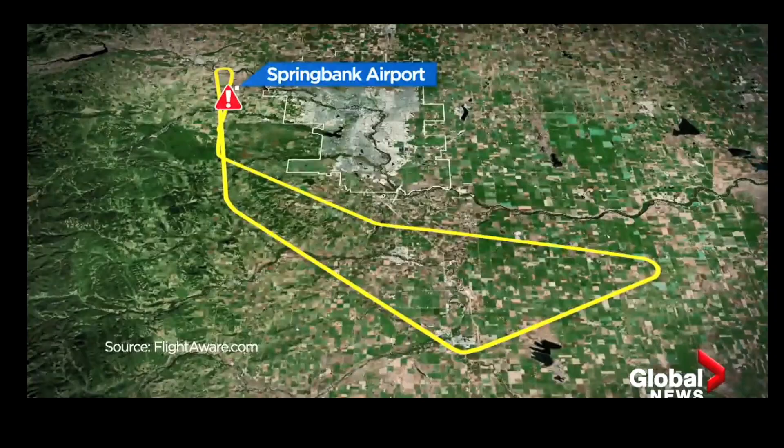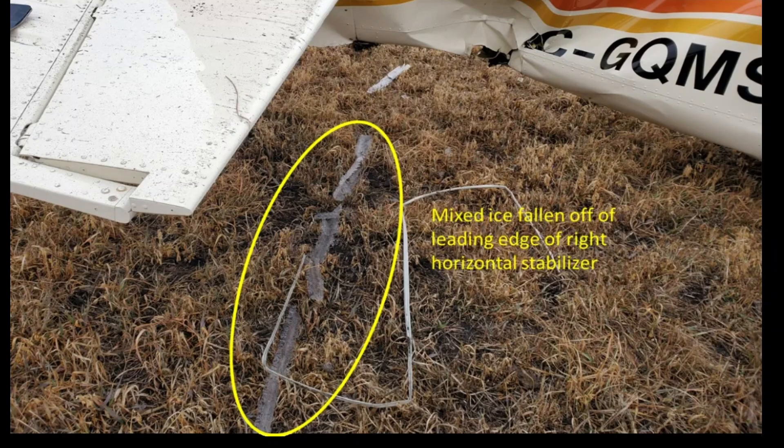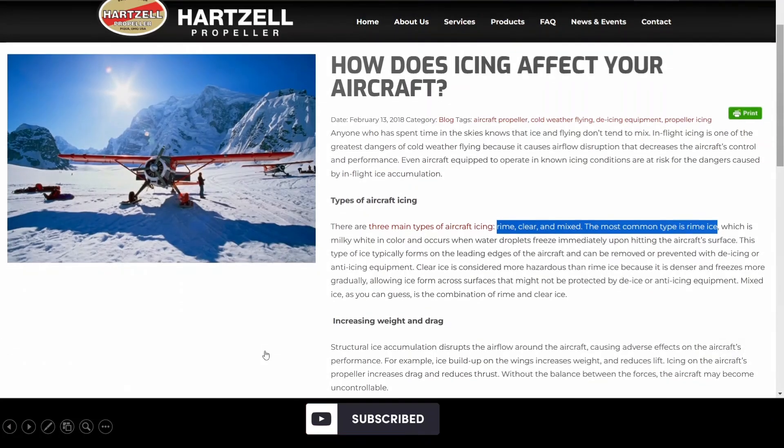That ice buildup ended up catching up to them. You can see it was mixed ice falling off the leading edge of the right horizontal stabilizer. There's the tail number there — quite a bit of ice if you're familiar with icing. This is the Hartzell propeller.